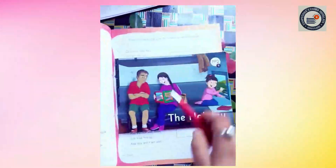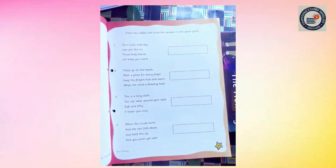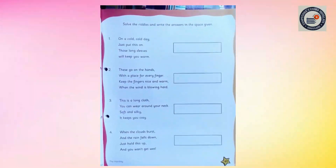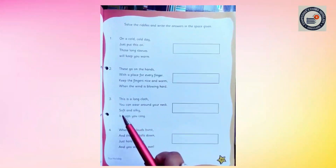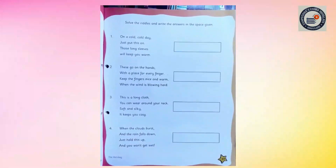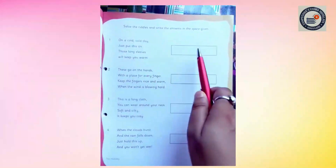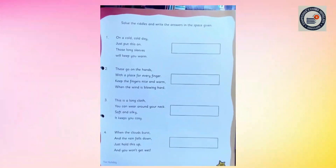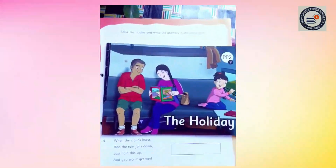And all of you keep your story reader book, The Holiday, with you. Now we are going to do some riddles. I will read out the riddles and you have to guess the object. Write the answer against each riddle. The answer to each riddle is in the story, that's why you need the story book with you. So now let's start.